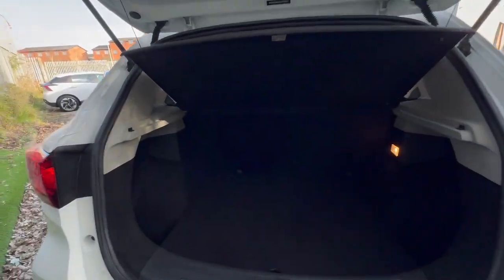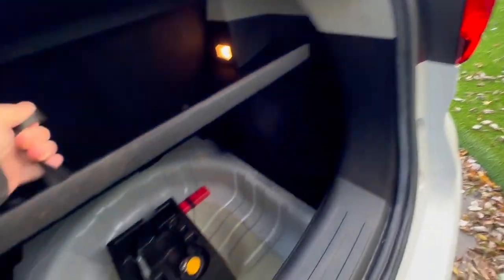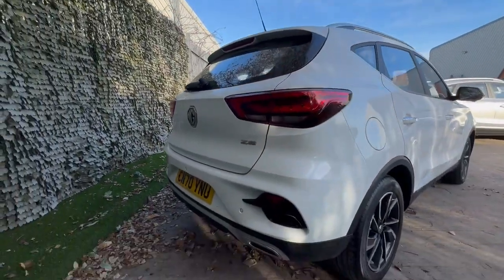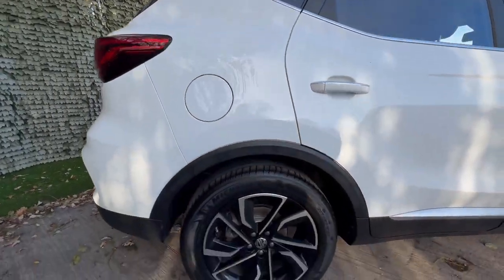Taking you into the rear of the vehicle — fantastic boot space on this one, with extra door space underneath. Making our way round to the driver's side on this Arctic White finished ZS exclusive.